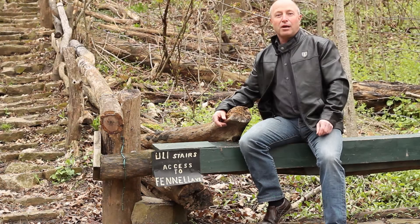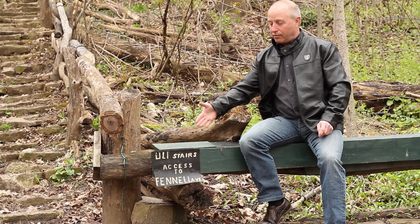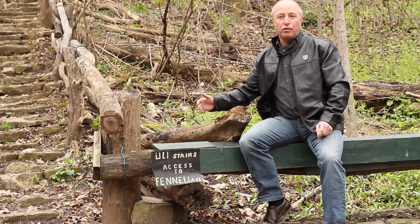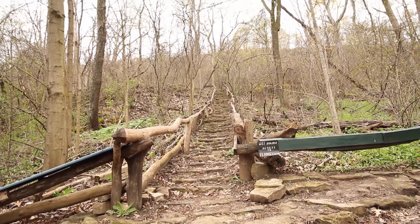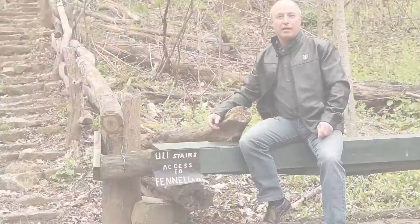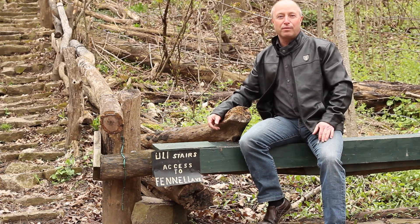Here I am on the Bruce Trail — a beautiful nature path. Someone really built these wonderful stairs all the way to the top of Fennel and the mountain brow on the East Mountain. This is why I love Hamilton — come enjoy Hamilton with me.